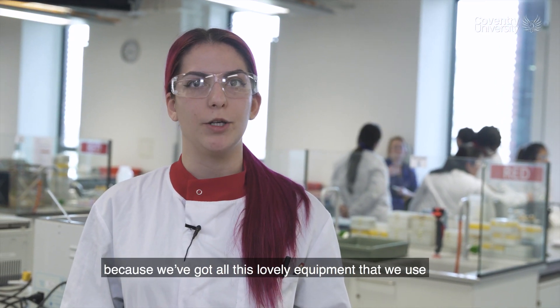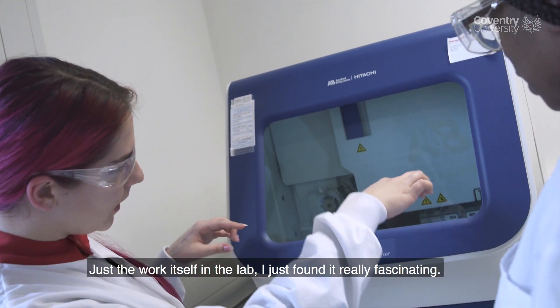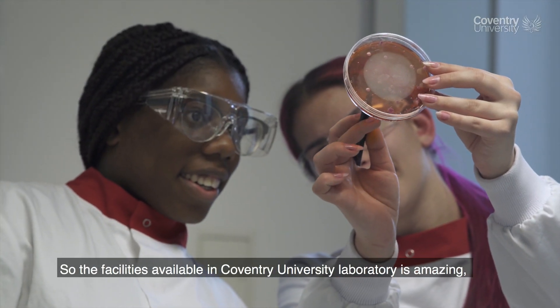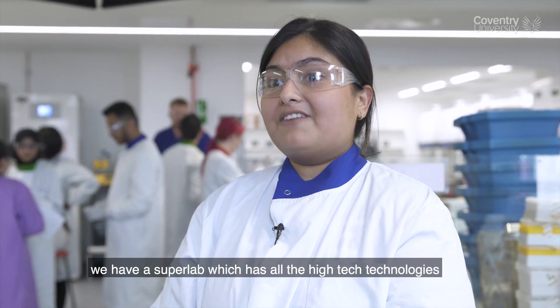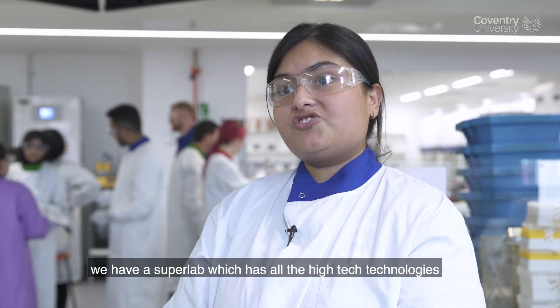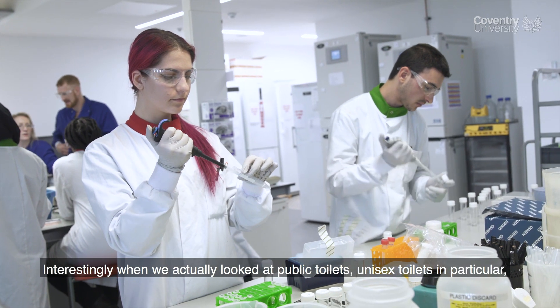I just found it really fascinating because we've got all this lovely equipment that we use, and just the work itself in the lab I found really fascinating. The facilities available in the Coventry University laboratory are amazing — we have a super lab with all the high-tech technologies which I expect to see in the work environment.